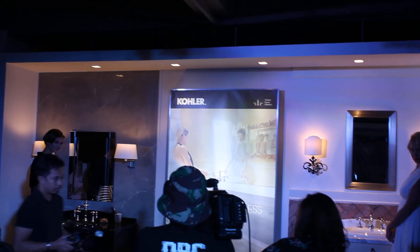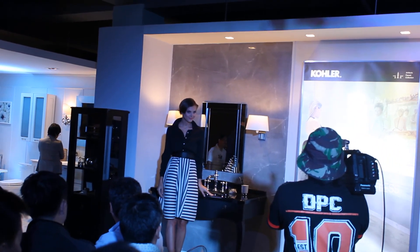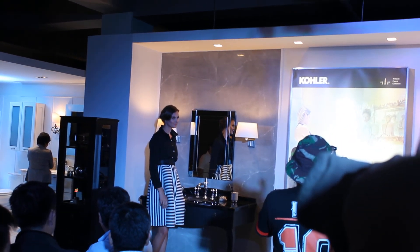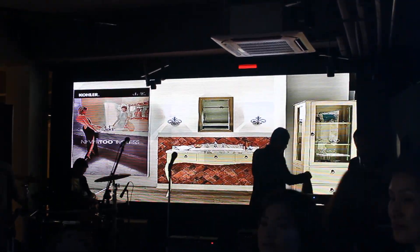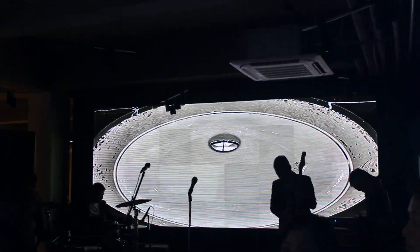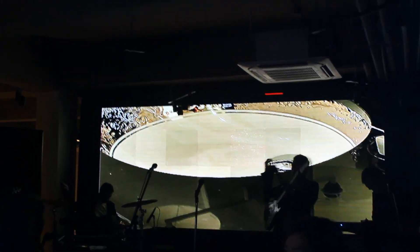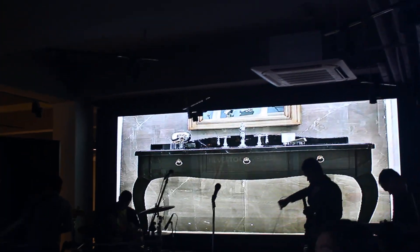Introducing the Kohler Artifacts Collection. There is a feeling when it comes to discovering the perfect piece for a room — a piece that speaks of your personality, your taste, your style, creating a look that is uniquely yours. The Artifacts Collection embodies this feeling, inspired by turn-of-the-century charm and backed by Kohler's integrity. Each piece in the singular collection is like a vintage treasure rediscovered in an antique shop. The beauty of the Artifacts Collection lies in its timeless, versatile style.